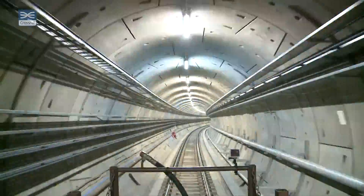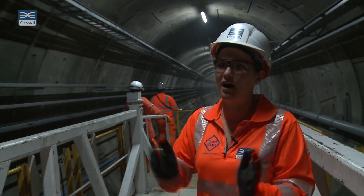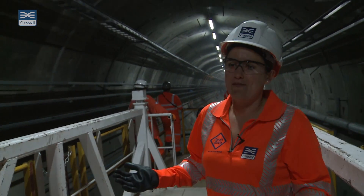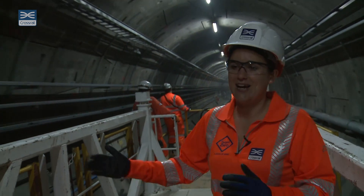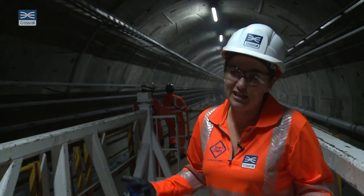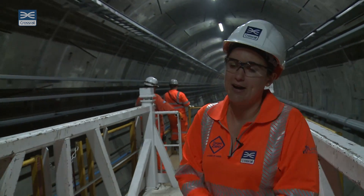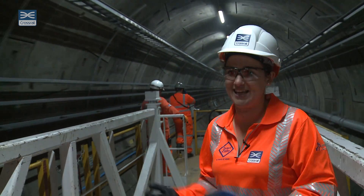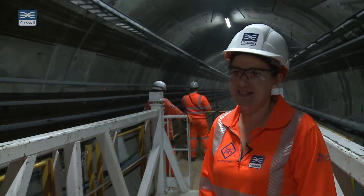Once we've finished the fit-out of the tunnel — completed all the mechanical and electrical work, the overhead lines all in place — over about the space of a year we'll be doing a lot of testing of all the systems. We test everything to its full capacity to make sure it's working as intended. Then the brand new trains will be running through the system in December 2018, running through the Elizabeth Line service and utilising the full lines of the structure.